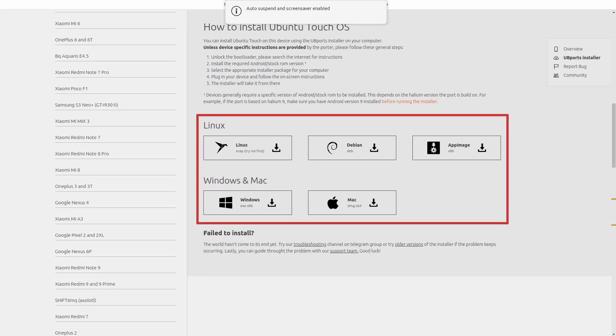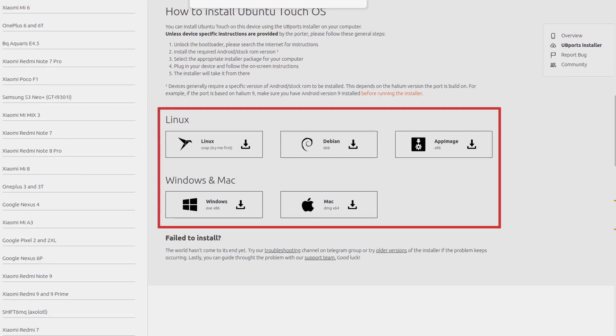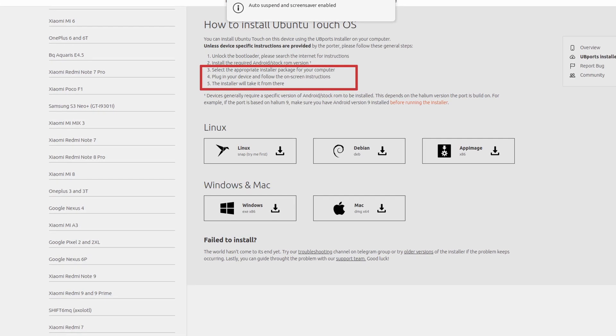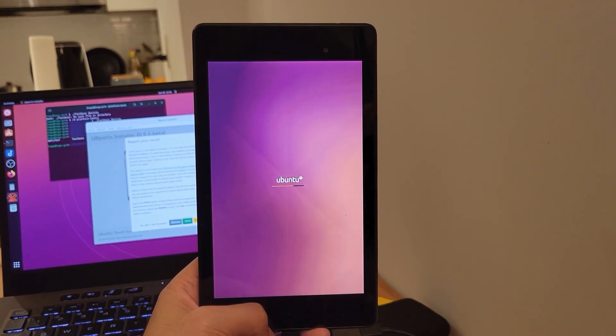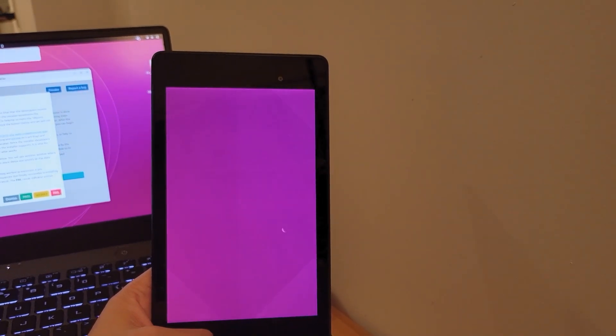Let's start with the installation. Ubuntu Touch is maintained by a non-profit called UBports. They provide a dedicated desktop installer application for all modern operating systems. On the Nexus 7 tablet, the experience couldn't be smoother. All I did was put the device into fastboot mode, connect my device, start the application, and follow the instructions. I was able to boot into the system within 7 minutes without doing anything.